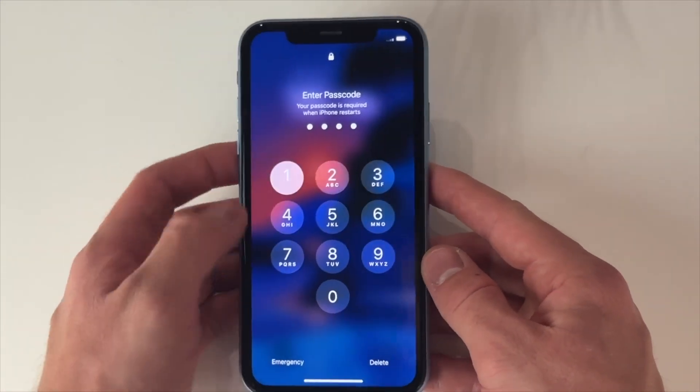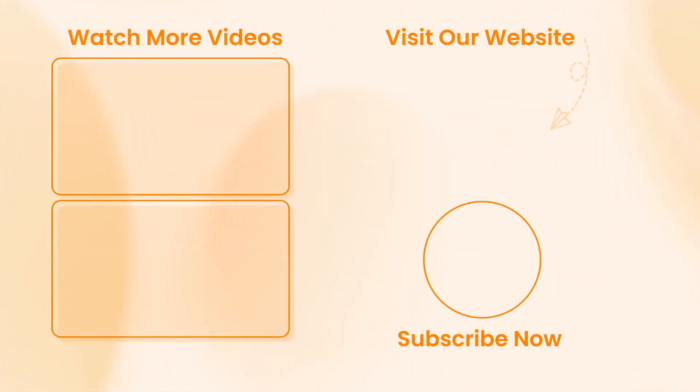And here we go — just as simple as that! Hope that all the tips we've shared with you were useful. Don't forget to subscribe to our channel, give this video a thumbs up, and share it with your friends on social media. Thanks for watching and see you soon. Peace!